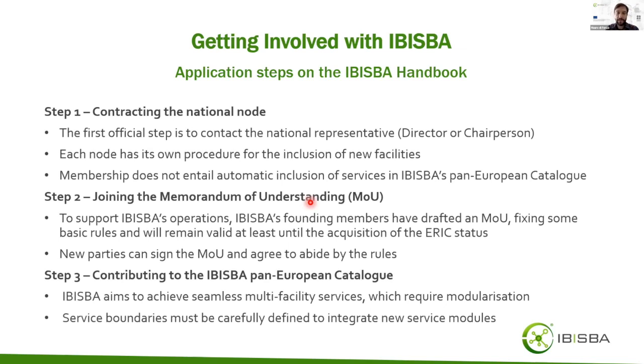The second step is to sign the memorandum of understanding, and the third step is to contribute to the IBISBA pan-European catalogue. Membership does not automatically entail inclusion of services, because services are modularized and it is important to define the boundaries of each service. Any new services will need to be carefully evaluated to determine whether they can be integrated as new service modules.